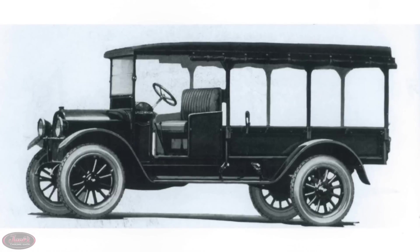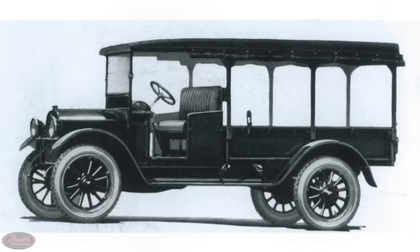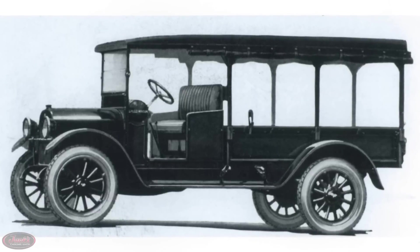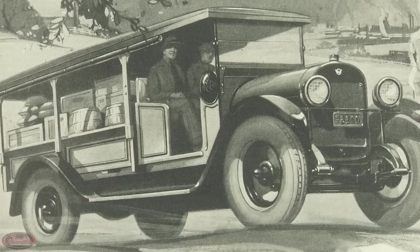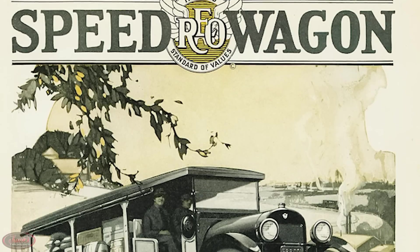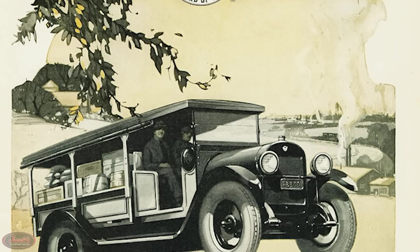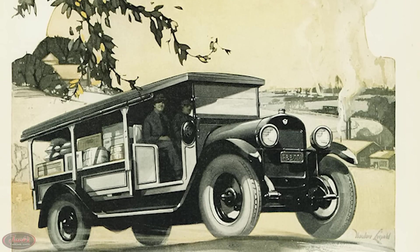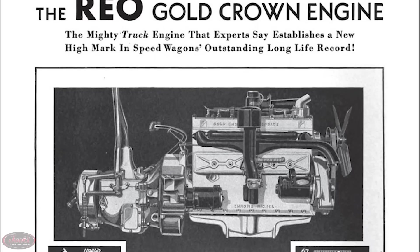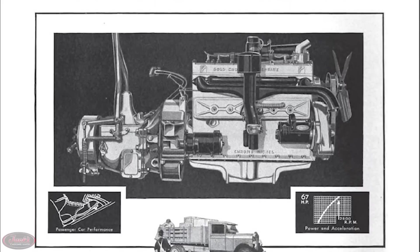Once World War I was over in 1918, truck production began taking precedence over automobile manufacturing, and within a decade following their debut, REO Speedwagons had sold more than 125,000 units. Also in 1925, the Speedwagon celebrated its 10th anniversary with a new six-cylinder engine that delivered more power and better performance. And eventually, in 1929, REO would launch their famous Gold Crown six-cylinder in-line engine.